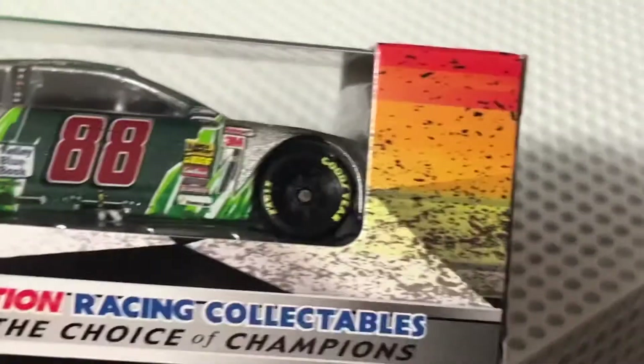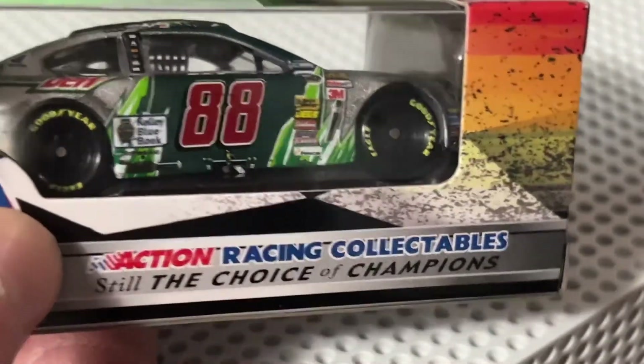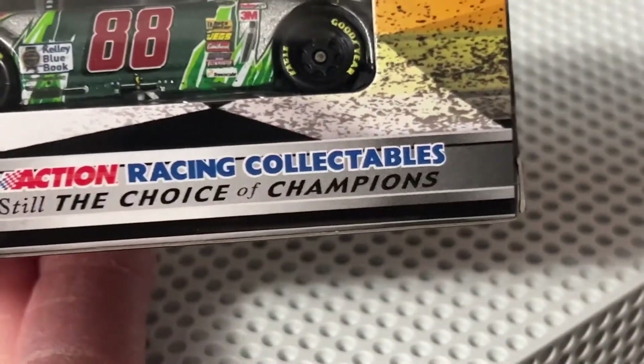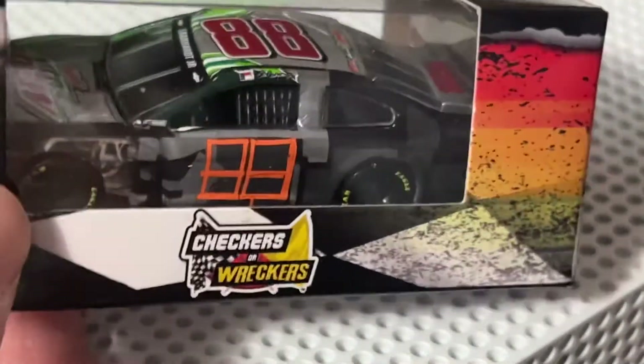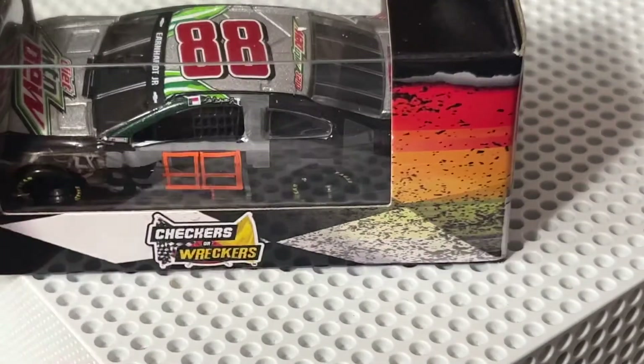This side you can see is pretty much perfect compared to the other side obviously. I think the key thing of this car was that driver's side — I don't remember the front being really beat up or anything.